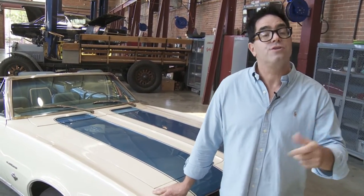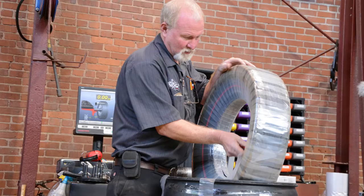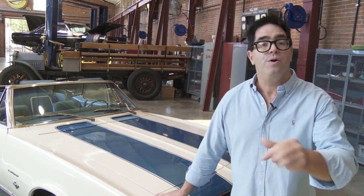Beyond that, wheels and tires are also very important — you want to make sure to get the right stuff. Coker offers a wide variety of bias ply tires for those who want the exact factory look, and some modernized radials, including the wide oval radial, which gives the car modern performance capability but with the retro look.